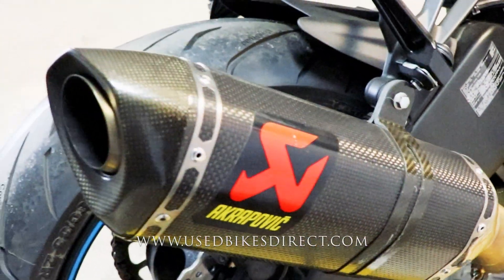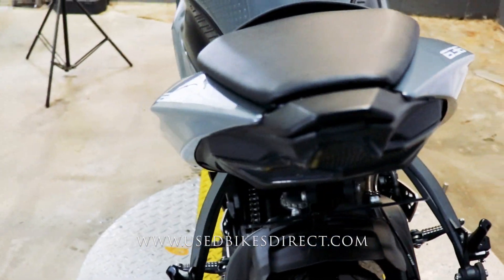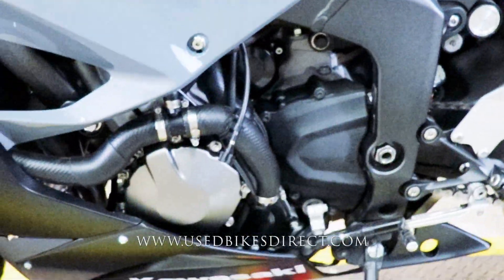Now that is an Akrapovic exhaust — obviously gives a fantastic tone, and we'll give that a listen here in just a minute. The ZX-6R is also going to be a feature-rich machine, because you have those selectable power modes and traction control. Definitely makes it an absolute blast to ride.